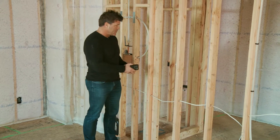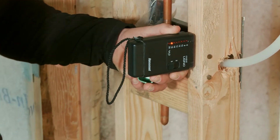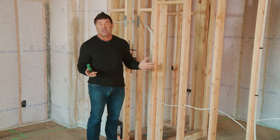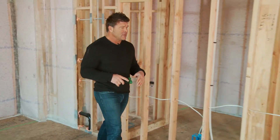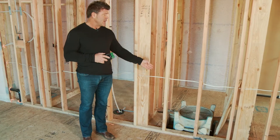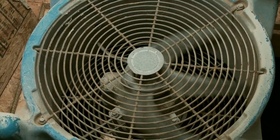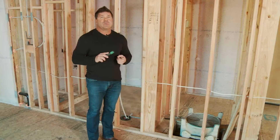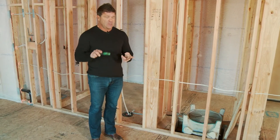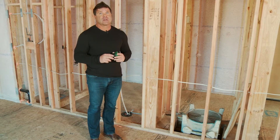We have a moisture meter and we make sure that the home is at least 18% or drier before we put sheetrock in. How we get there is we use a dehumidifier and big fans, and it takes about two weeks to completely dry a home out. Since we've been doing that, we've eliminated nail pops, corner pops, and squeaks. Our homes are rock solid.